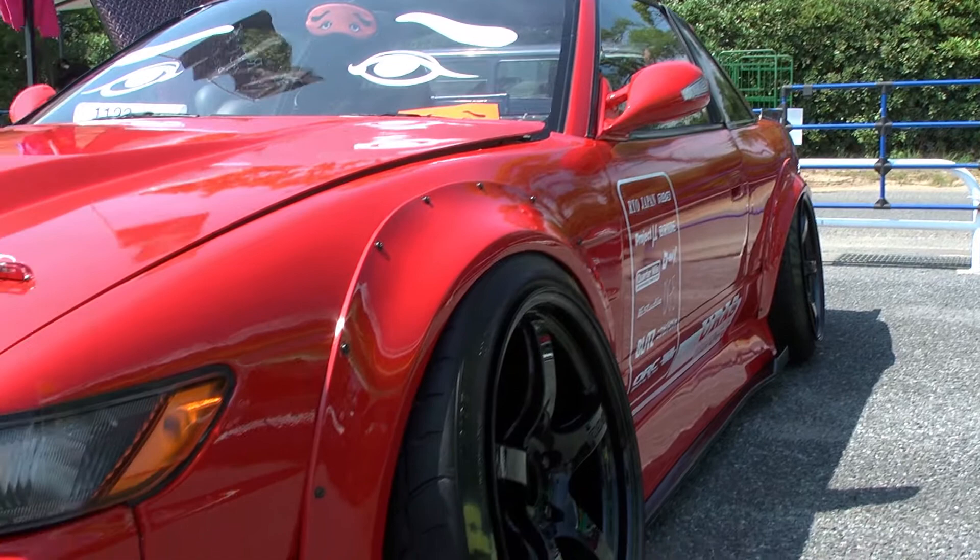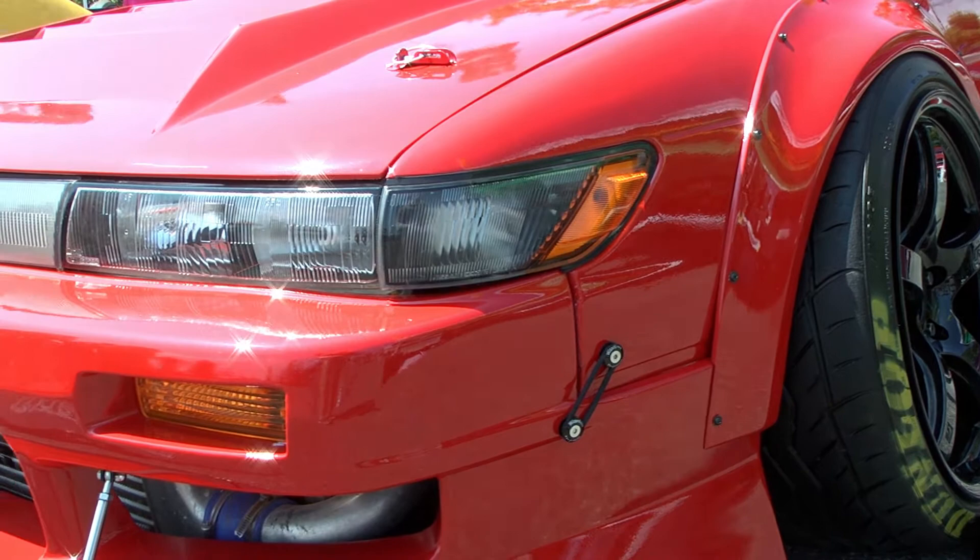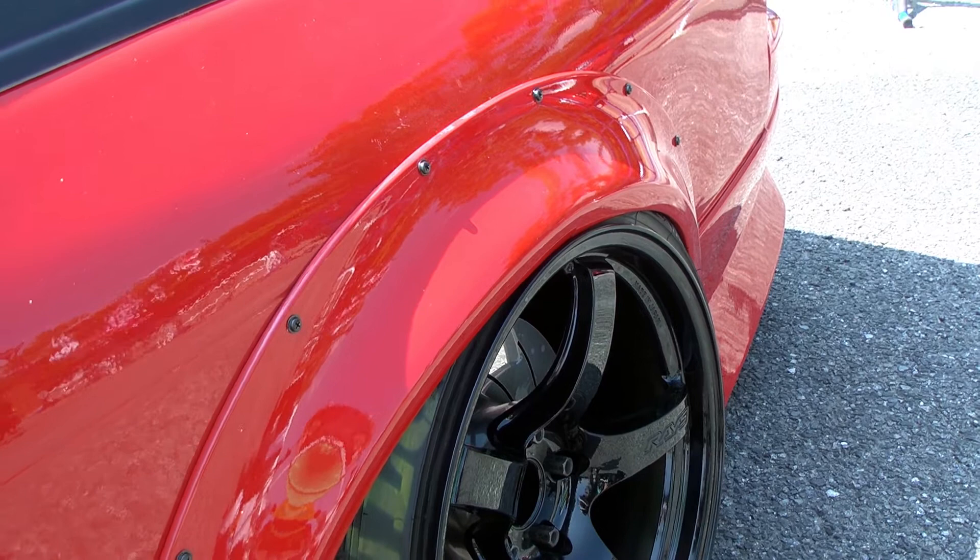On the fenders, I hate most vented fenders, but paired with the new Semi-Works fenders, it just works. Awesome styling. On the rears, it's good too. I would've paired it with 30mm over fenders, but whatever — it still looks good.